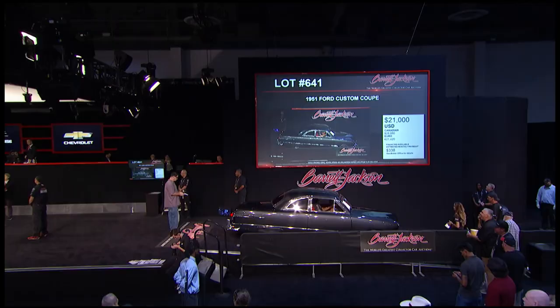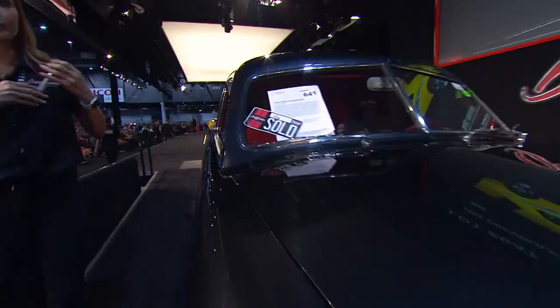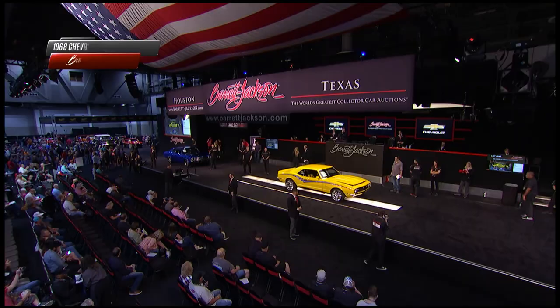Back inside the NRG Center, a 1951 Ford Custom Coupe has already hammered sold at $21,000. Beautiful lines from the early '50s - very different from the more squared-off designs seen in the middle of the decade.